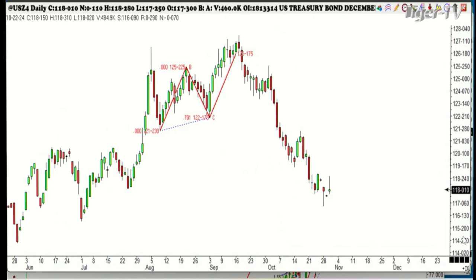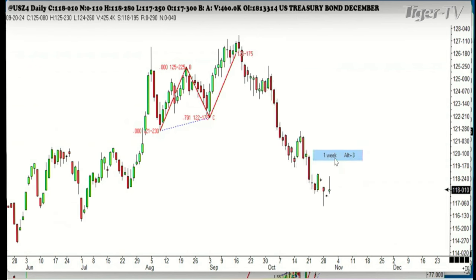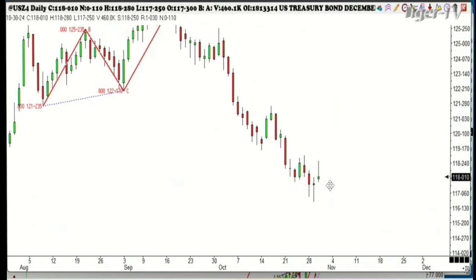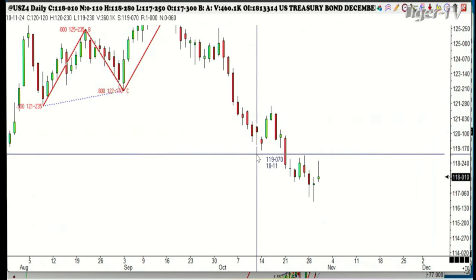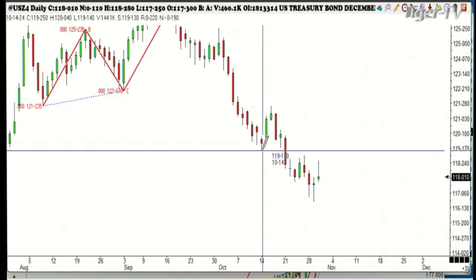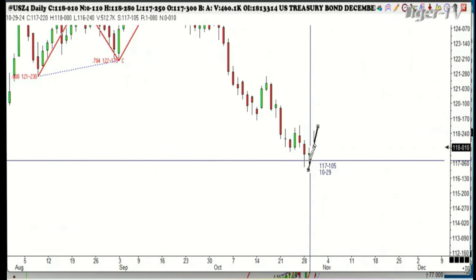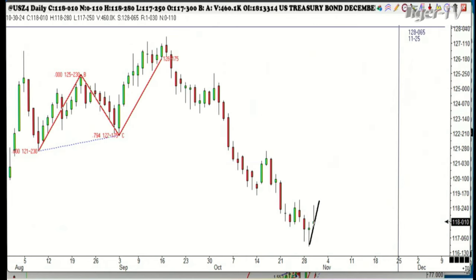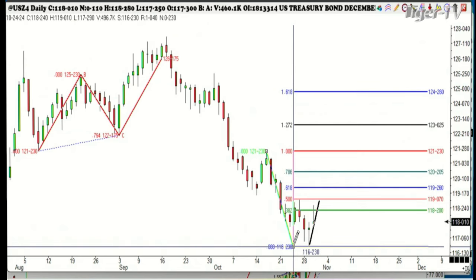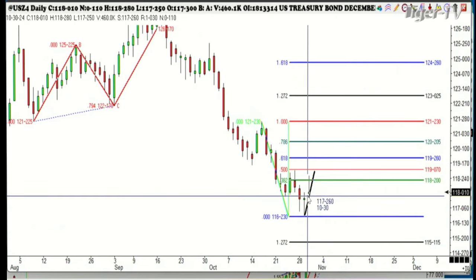The bonds keep dropping and dropping — there's virtually no rally. Let me just show you how markets repeat. The last rally was three days; this one is two days. You draw the line in to see how much they rallied — just a little more than a point. Let's see if it was exactly at the 382 of the previous high. Right there. It's already down $600 from where you would have sold it.